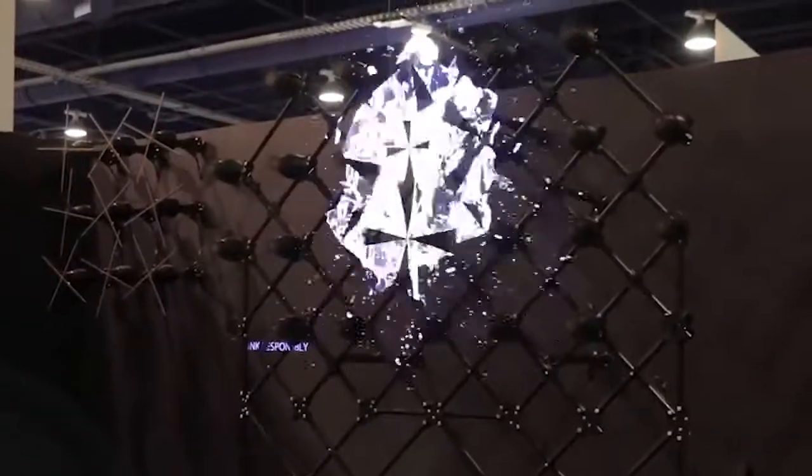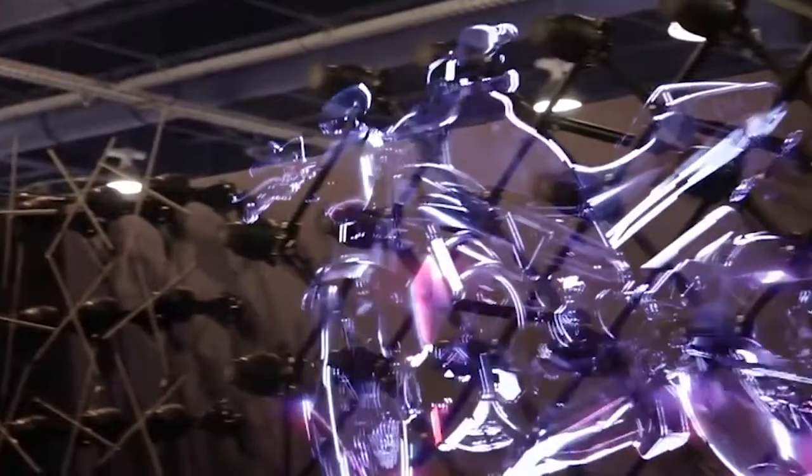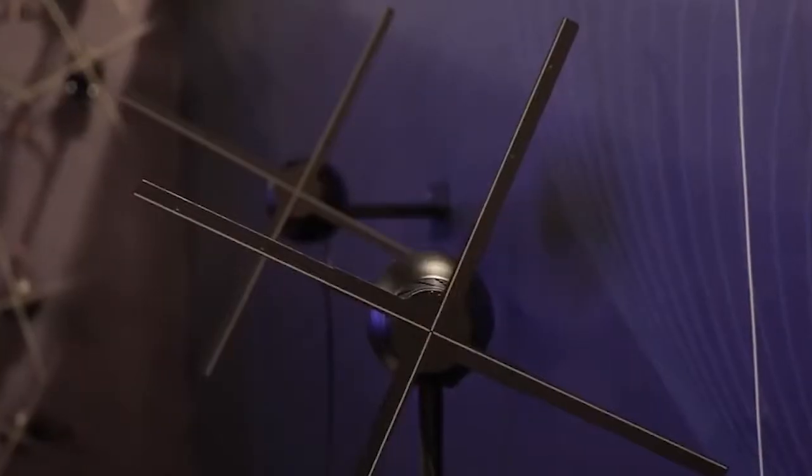Everyone loves a hologram, and this is grabbing a lot of attention at CES 2018. It's made up of multiple modular units that kind of look like propellers, which is apt given how they work.